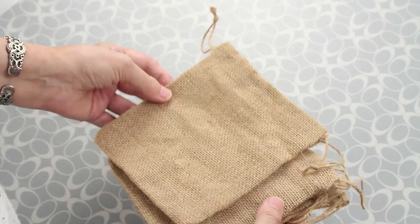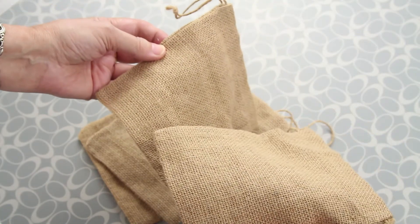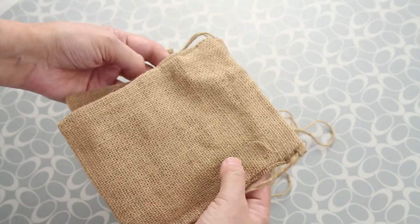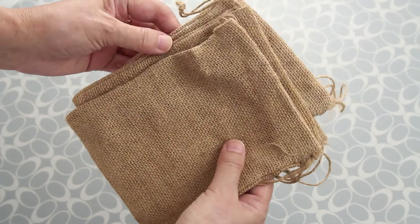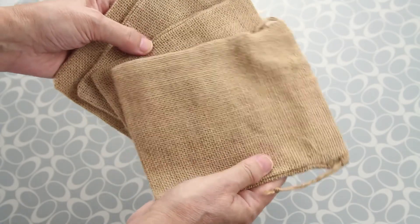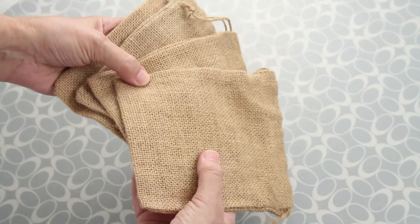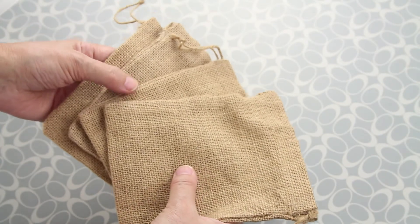We also found these burlap bags — one, two, three, and four. They are brand new so no problem with them. As usual, we don't know why they throw away this kind of stuff, but we are going to put them to good use, probably in my daughter's upcoming wedding. Then we found two shadow boxes.